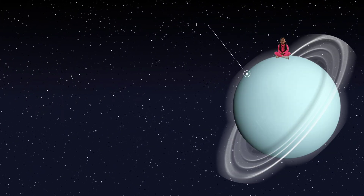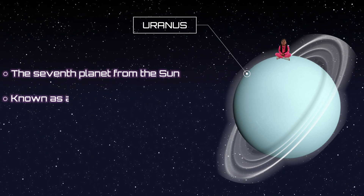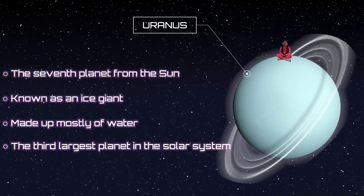This is Uranus, the seventh planet from the Sun. It's known as an ice giant and made up mostly of water, and is the third largest planet.